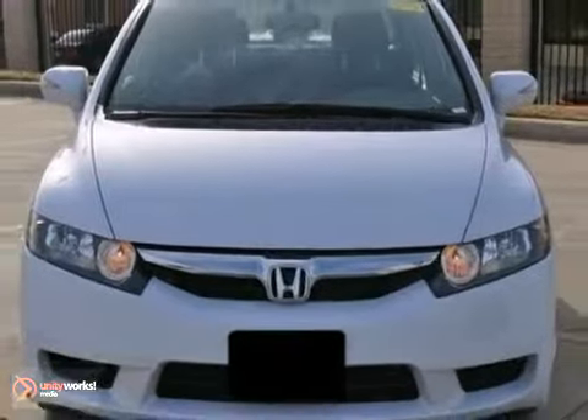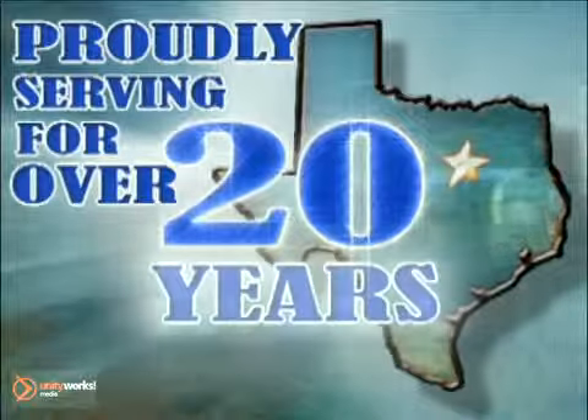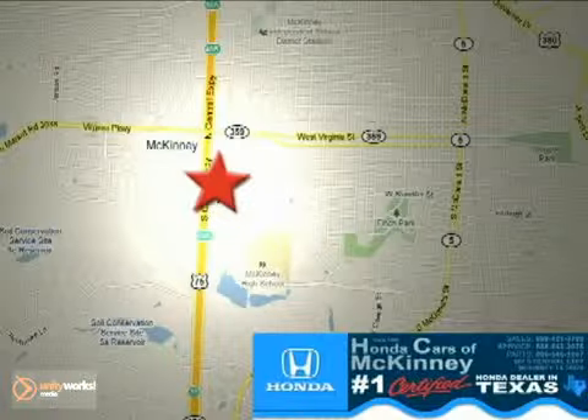Come in and take a look for yourself. Honda cars in McKinney — all we do is discount Hondas. Stop in today. We're conveniently located on Highway 75 northbound at exit 40A in McKinney.